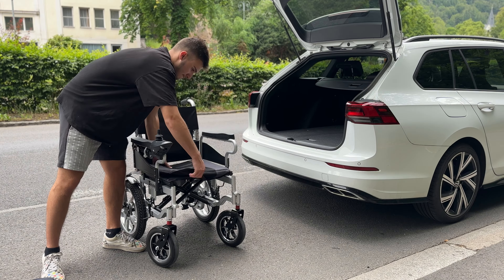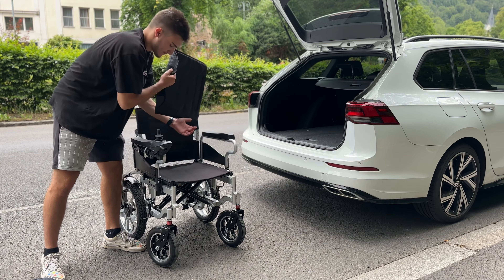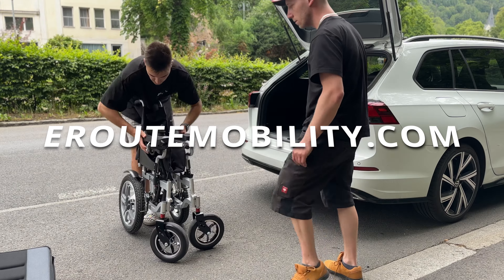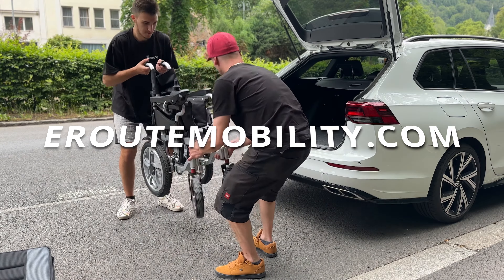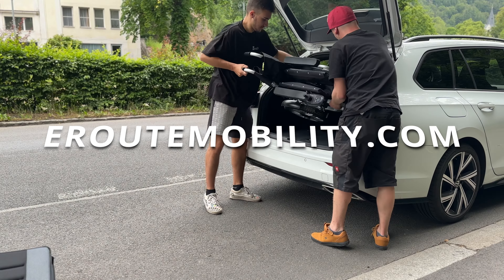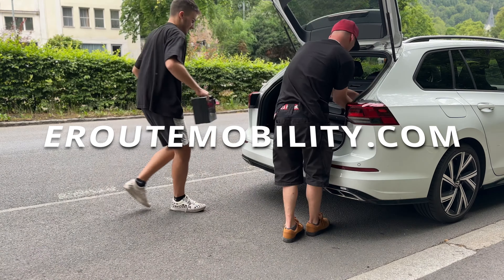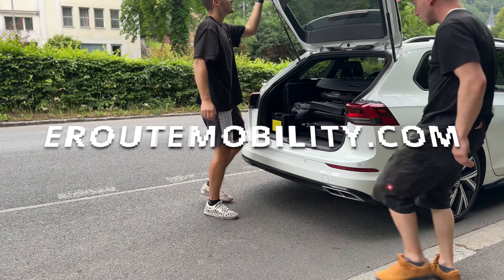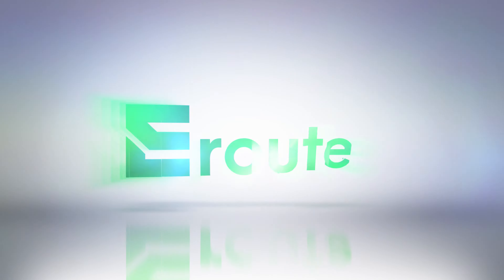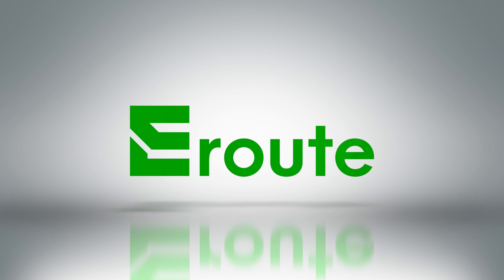Our support team will help you with any questions and work with you to ensure you are fully satisfied. Visit aerootmobility.com or call our customer service team. Thank you.